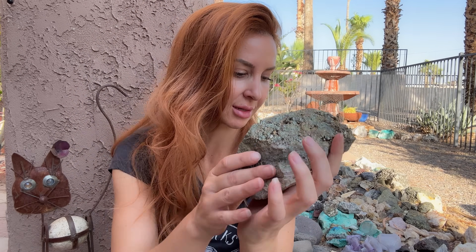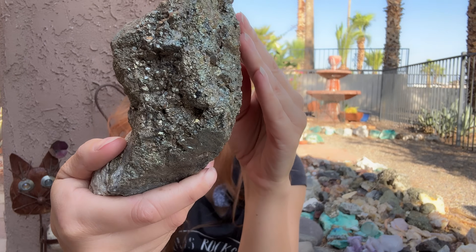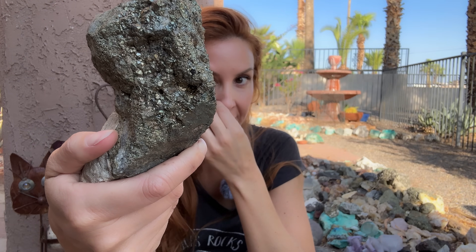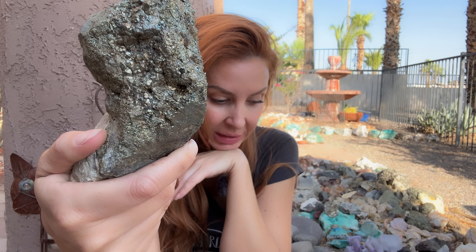Of course, fool's gold. People used to think they struck it rich, especially when they were on an old quartz vein and they hit a big old chunk of this. Could you imagine seeing part of that, thinking you just hit the mother lode? But really, it's just a huge piece of pyrite.